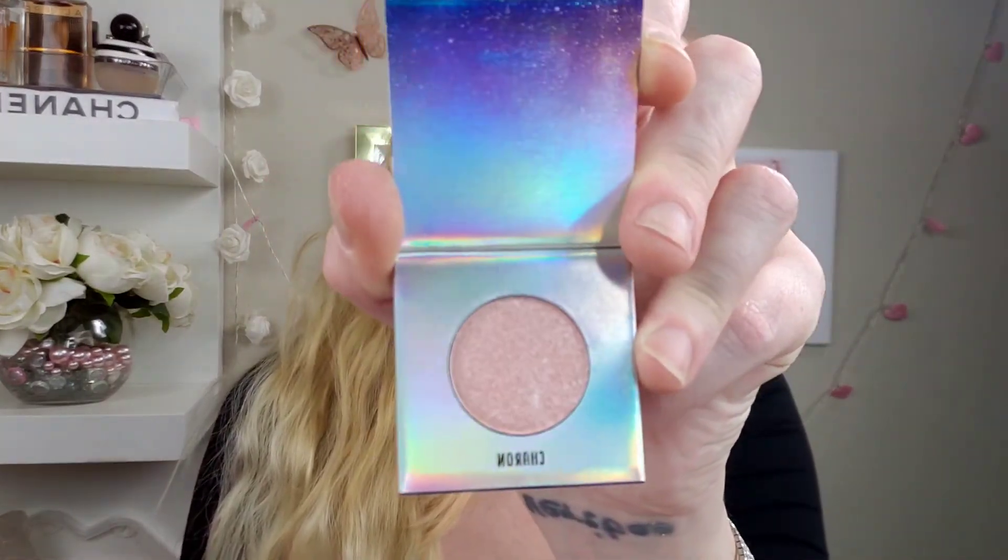Next is this Ditto eyeshadow in Chiron — a celestial-inspired shadow, shimmery soft pink shade. I'm not a big fan of single eyeshadows because I always forget to use them, but that is a really pretty color. I could probably depot it. The full size of this is $30.99.